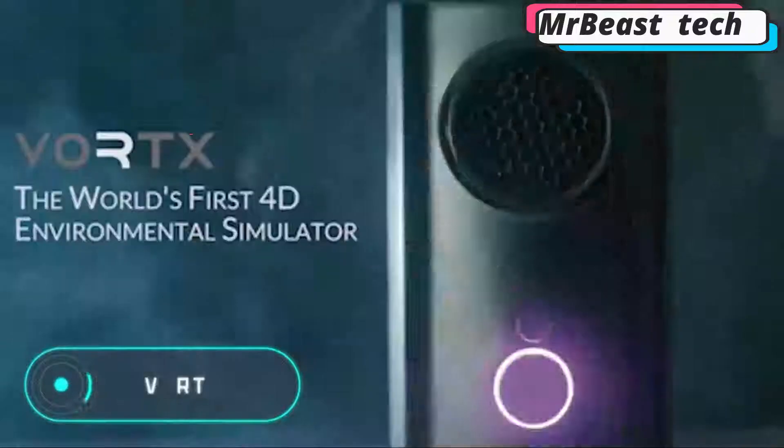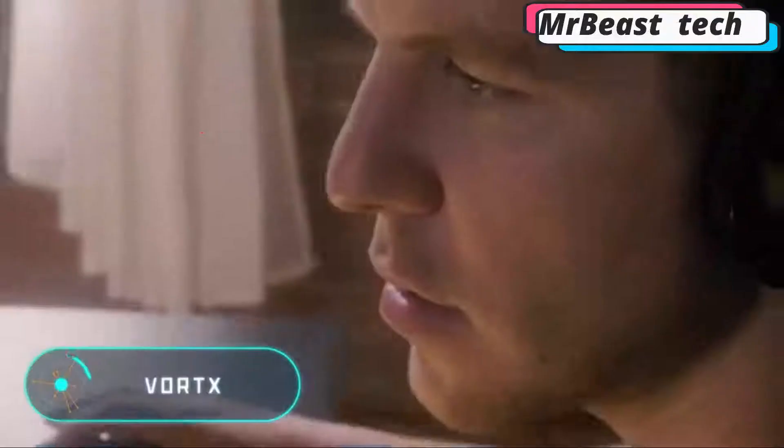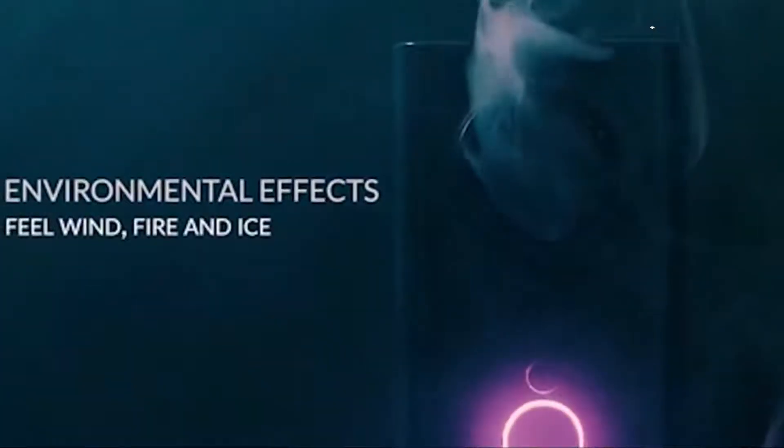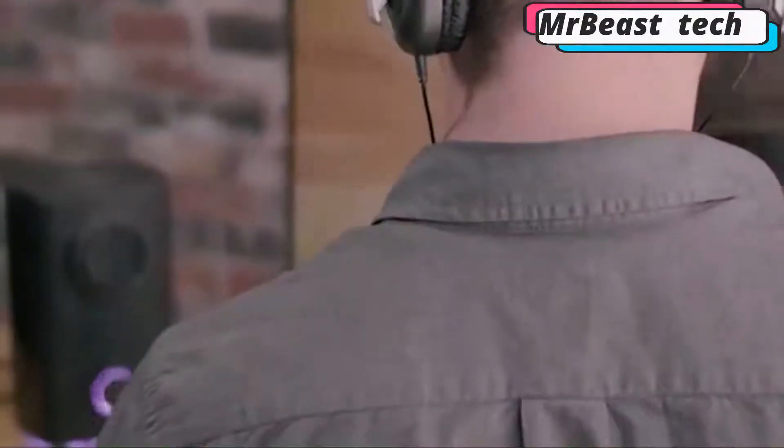Vortex. This simulator recreates the physical sensations of the virtual environment during a video game or a movie. This is possible by creating air currents of different intensity and temperature, allowing the user to feel the cold, heat or wind, as well as changes in the weather conditions of the virtual world.